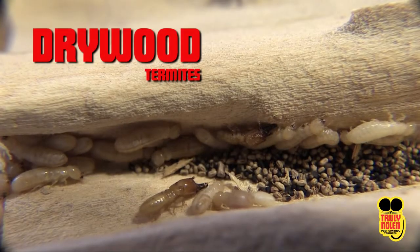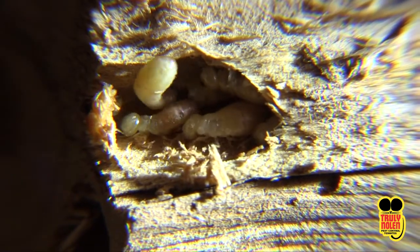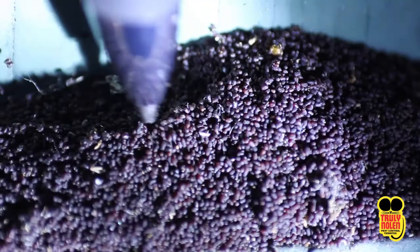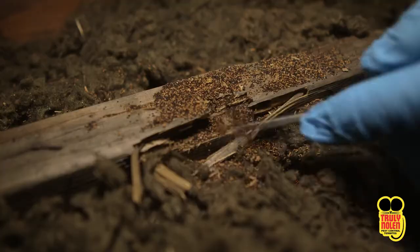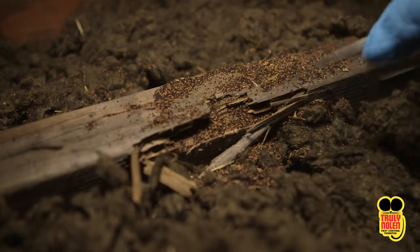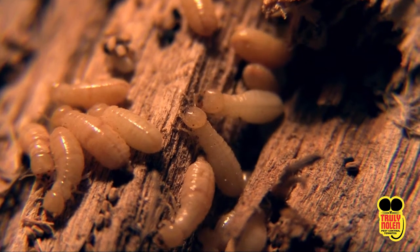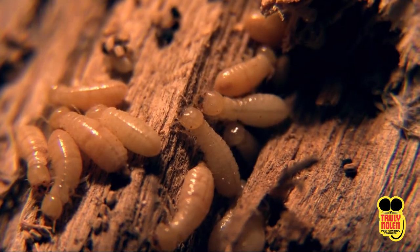Dry wood termites are secretive insects and are difficult to detect. They live deep inside wood and, except during periods when they swarm or when repair work is being done on an infested home, they are seldom seen. Dry wood termites prefer wood with moisture but can survive in dry wood because they create moisture from metabolizing wood. These termites do not require contact with the soil moisture in order to live. They spend almost their entire life cycle inside the sound dry wood upon which they feed, making them hard to detect.